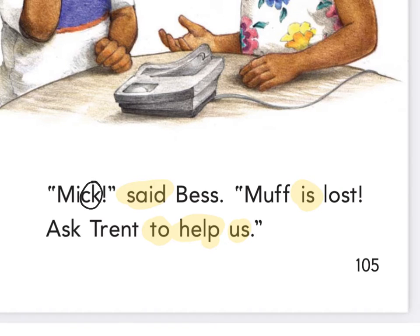And this word right here, I see a CK — M-I-C — Mick. And I see some quotation marks and an exclamation. So how is she saying that name Mick? Not angry, but maybe concerned.